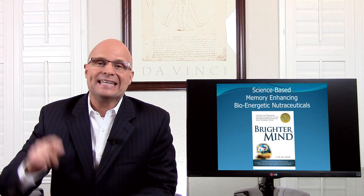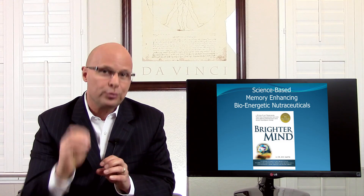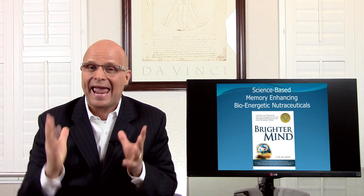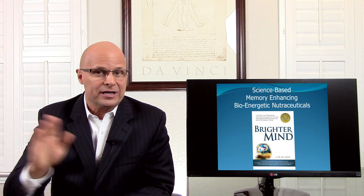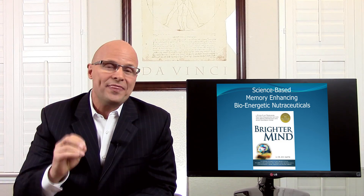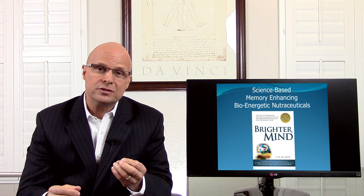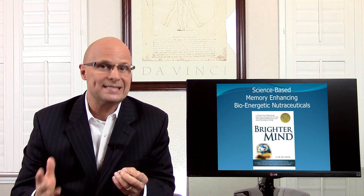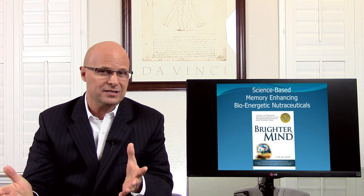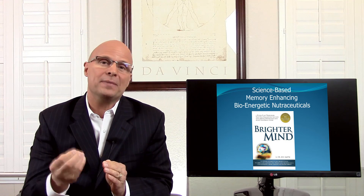Hi, I'm Dr. Kyle Smith and today's video is all about showing you brain nutrients that have been proven to improve focus, concentration, mood, memory, mental energy, and mental performance. These nutrients are spotlighted in my book, Brighter Mind, which has over 1,400 peer-reviewed scientific references to prove that there are foods, nutrients, and physical ways to exercise to maximize brain performance for every age group — children, teens, adults, and seniors. Today we're focusing on adults and looking at nutrients to enhance mental performance.